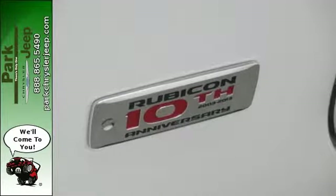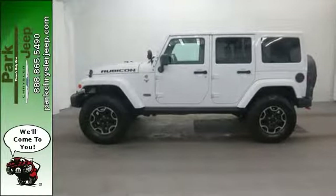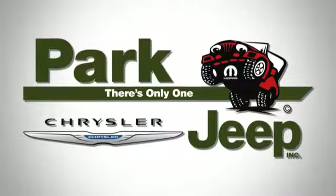This is adventure fueled by the power within. See for yourself today. Discover Park Chrysler Jeep today.